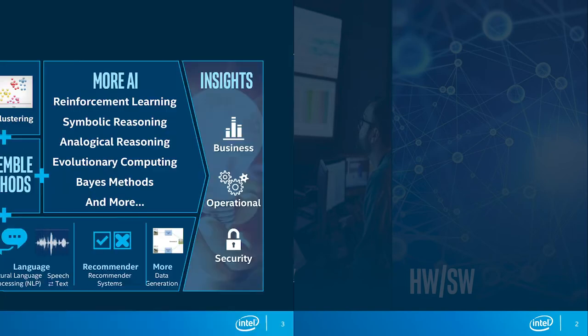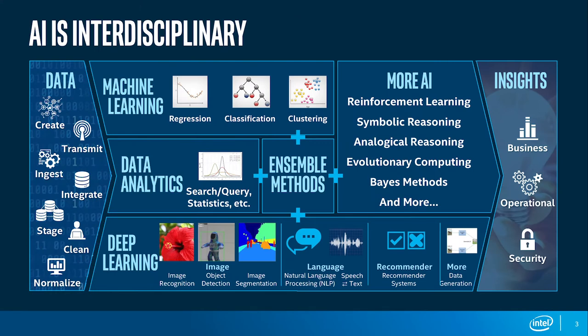Let's look at AI first. AI is a method, amongst others, to come from data to insights. You can use traditional machine learning, deep learning, and combine it with traditional data analytics and advanced AI methods to come from the vast amounts of data available these days to the insights we want to see on the business, security, and operational side.